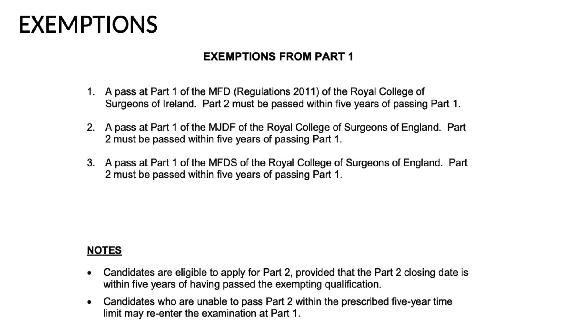Regarding rules for exemptions from Part 1: a pass at Part 1 of the MFDS from RCS Ireland requires Part 2 to be passed within five years of passing Part 1. This holds for all Royal Colleges - if you have cleared Part 1 or received an exemption letter, you must sit for Part 2 before completion of five years. MJDF exams no longer exist as they have been replaced by MFDS. The same five-year rule applies to RCS England.